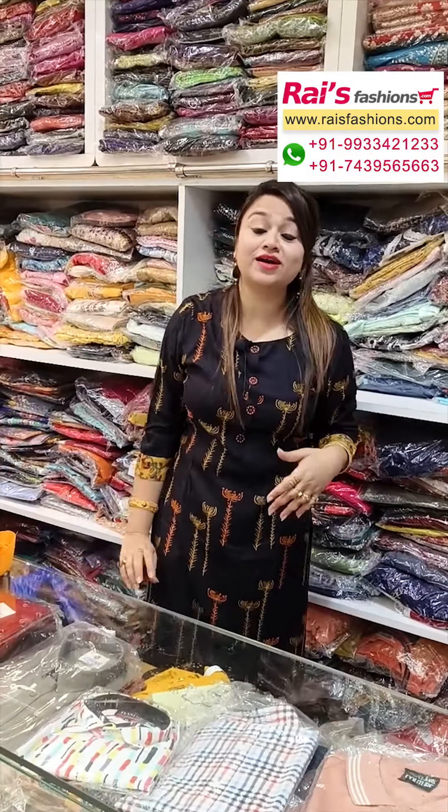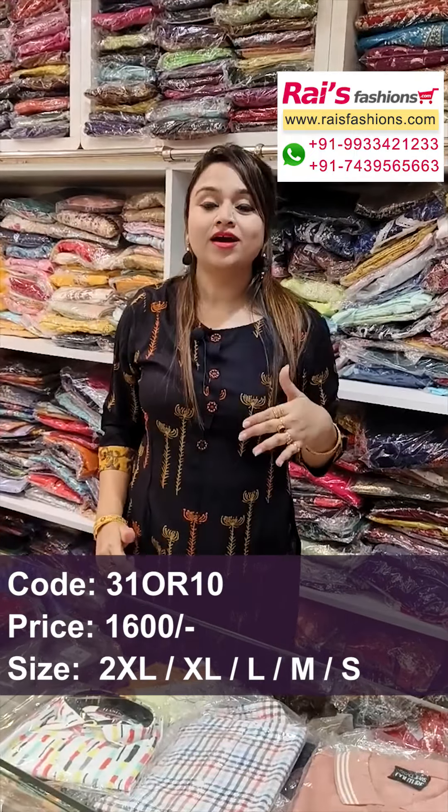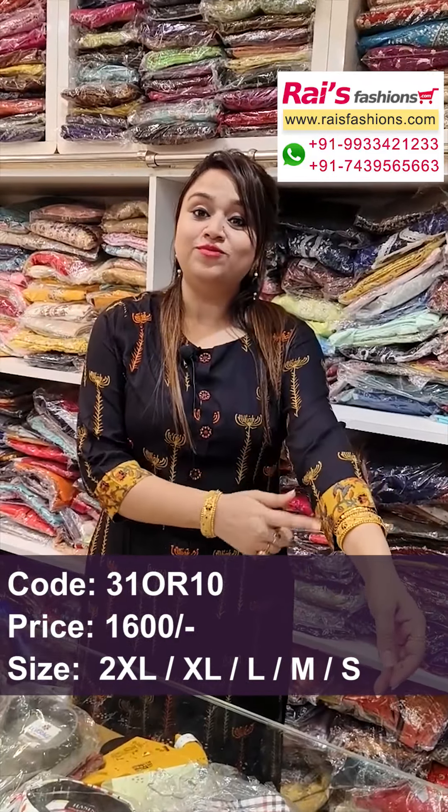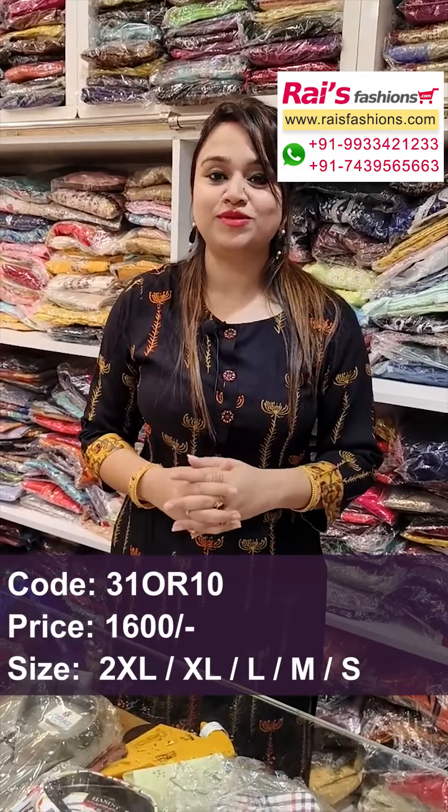Today I also have a beautiful dress — black and yellow contrast looks, two-piece dress, flare pant. Long sleeves, rayon uncut fabric with beautiful highlighted printed. Two-piece dress — hope you will like our collection, thank you so much for watching the video.